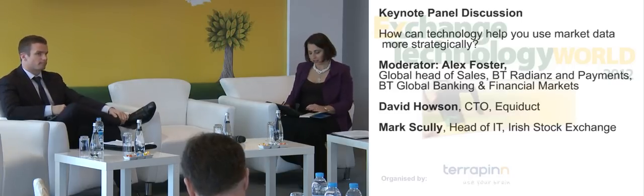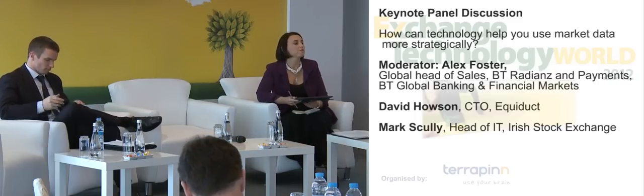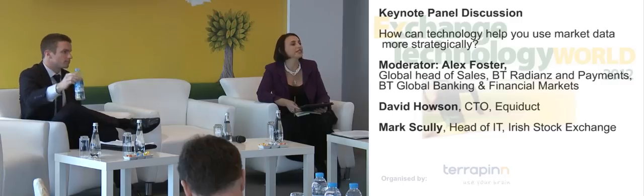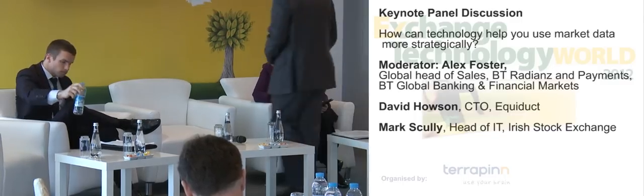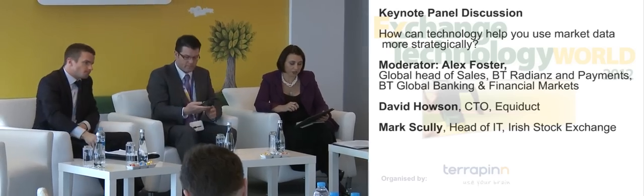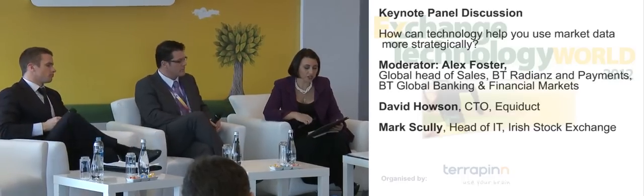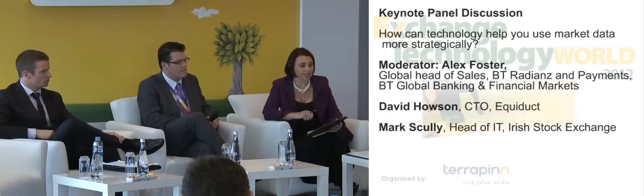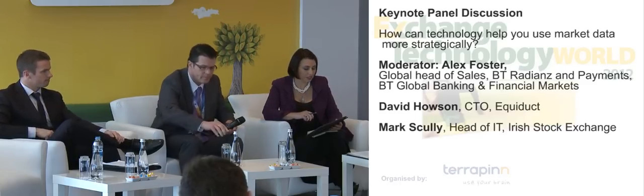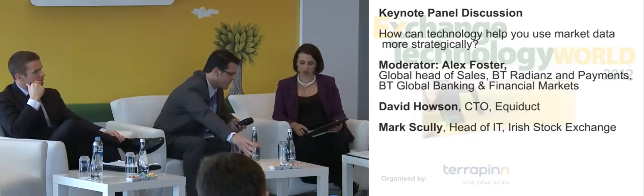I'm now going to invite to the stage Mark Scullin, who is head of IT at the Irish Stock Exchange. He is a leading member of FESE where he has led many of the market initiatives on the MMT — the market model topology — in terms of what he's done at the Irish Stock Exchange over the last 15 years. He's been responsible for many data-centric projects including the ISE's Xetra rollout and also the eXstream project, which is the listing approval service.